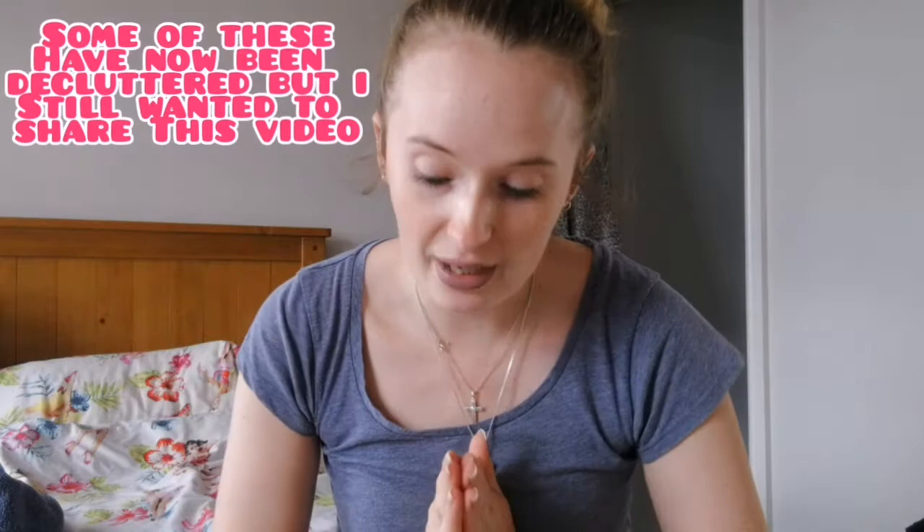Hi guys, welcome to my channel, hope you've all had a wonderful day. I am Lottie and if you are new here, you should definitely like and subscribe for more fun things to come. You may have already seen me in this outfit — I am doing some pre-filming as I'm super busy with work at the minute and I just don't seem to find much spare time, so I am pre-filming a few videos.